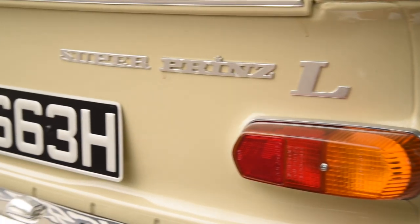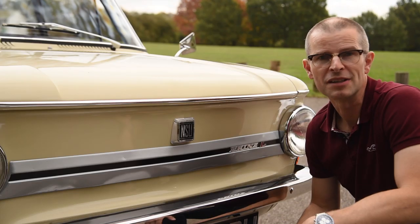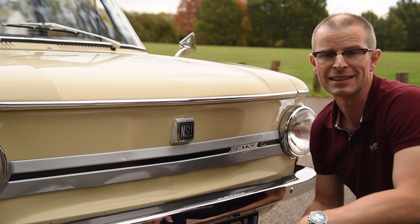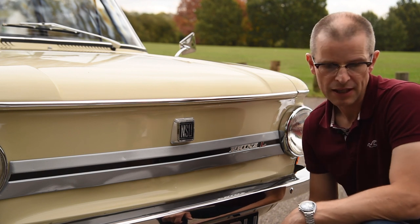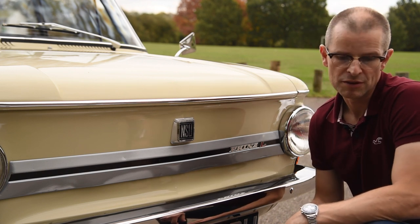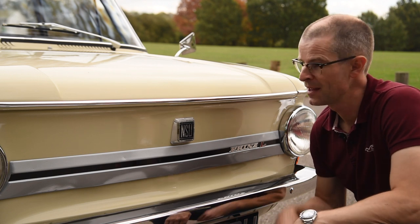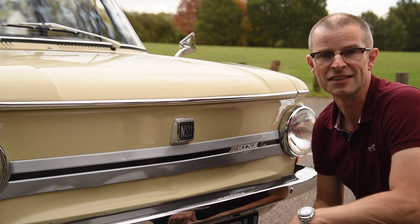So why don't I see the badge around anymore? Well, it's still around but it's hidden, because in 1969 Volkswagen bought the brand and merged them with Auto Union and Audi to become — deep breath — Audi NSU Auto Union AG, which was ultimately shortened to Audi. So this is your late 60s Audi A1.